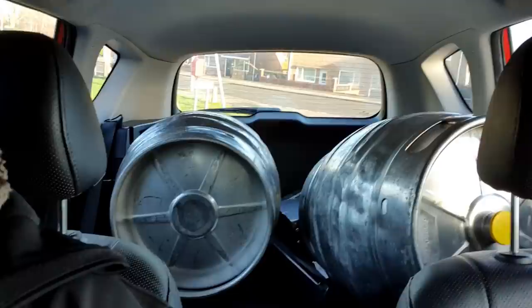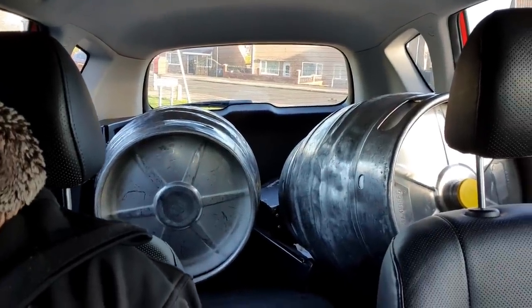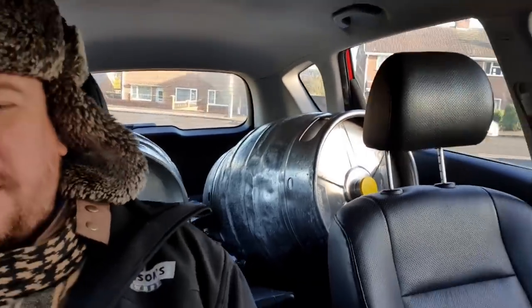Morning chaps, today is Tuesday the 1st of December 2020. In the back you'll see a couple of beer kegs - these are 100 litre Sankeys I picked up from my good friend Mr. Martin Bailey. Check out his channel on YouTube. I picked these up in order to save us a job when we're canning beer, because we don't have pressurised vessels at the brewery.